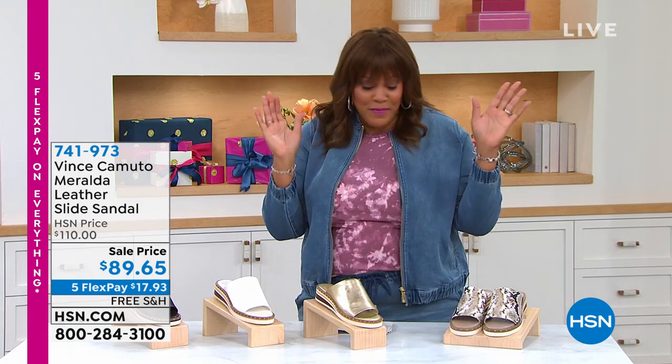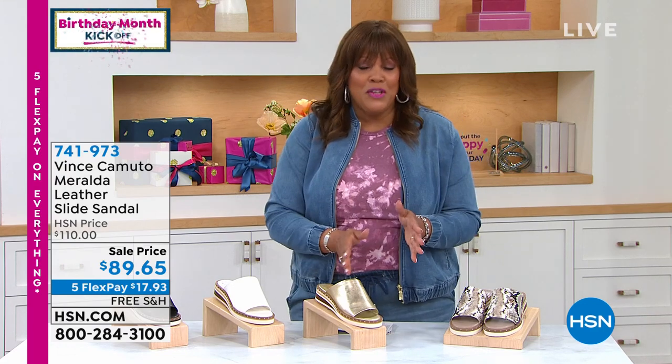You got to walk in the room and you want everybody to notice you. Why not? These are the cutest slides that will also get you noticed. Vince Camuto, national brand. Love, love, love Vince Camuto.